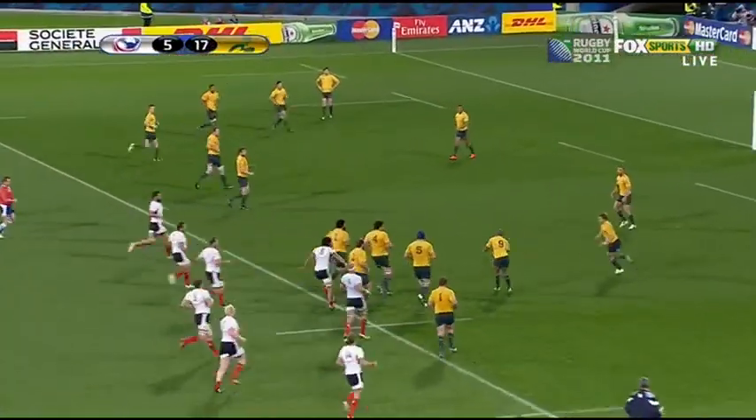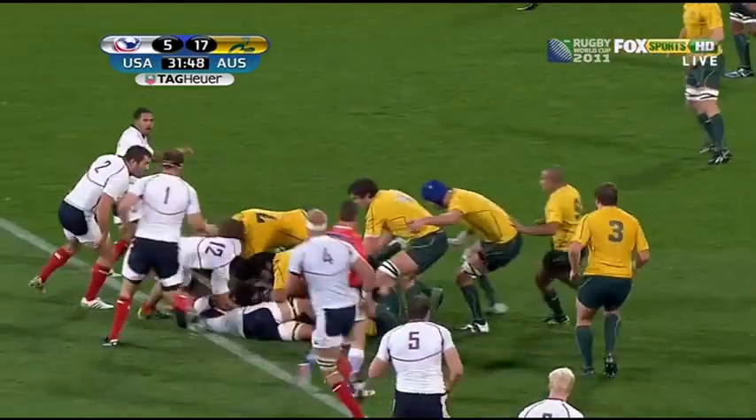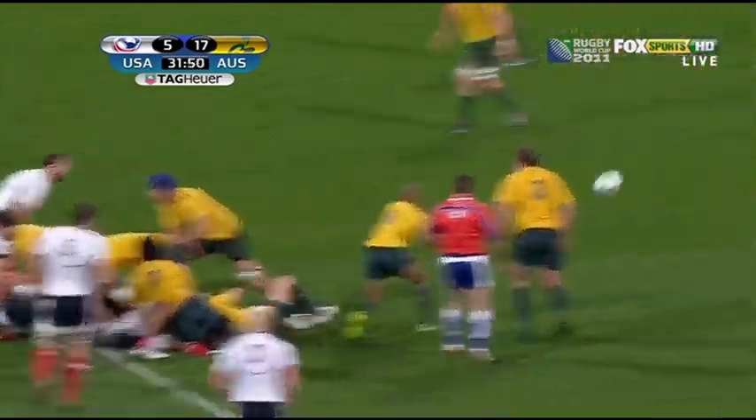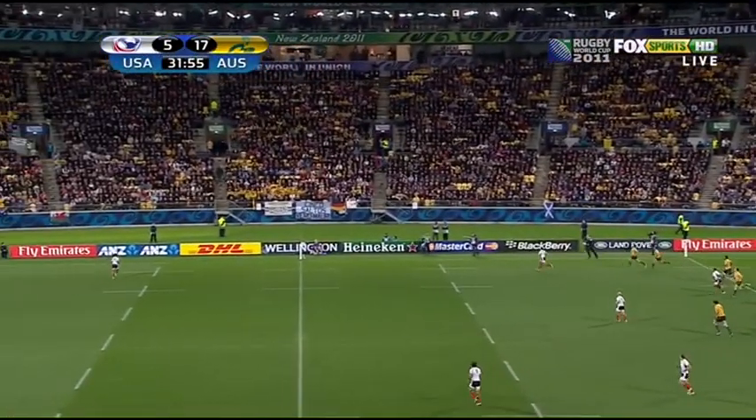What were those two crucial specialist positions you just mentioned? One of them was half-back. Come on, just say it. Say the word. The other one's hooker. Every team needs a fat bloke who can push.